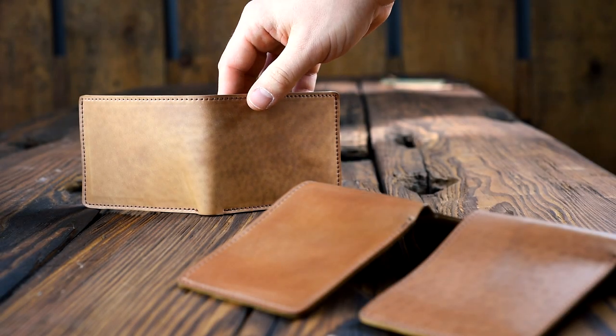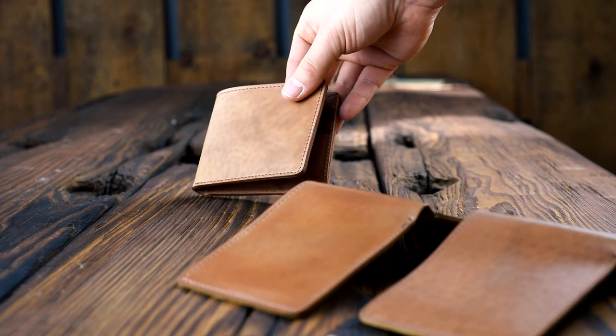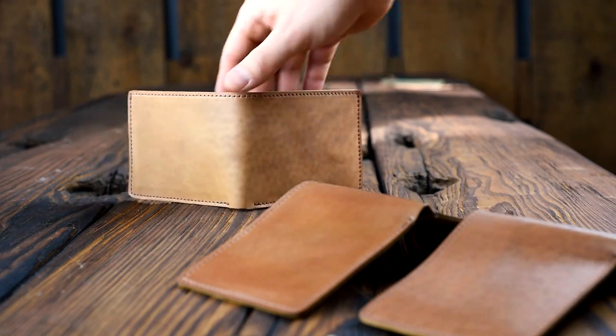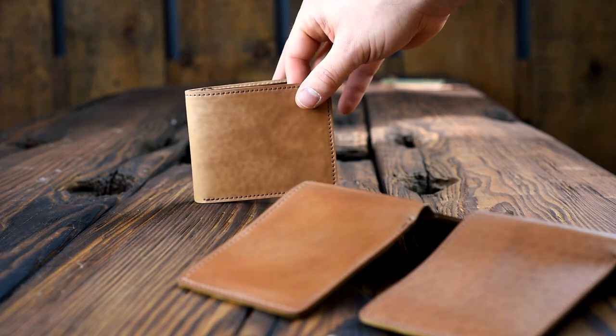Hey everyone, it's Phil from Ashton Leather. Hopefully you didn't miss me too much, but I've been sick the last couple days so I missed out on all the shipments that went out on Friday, but I wanted to come back in today. I'm still not 100%.